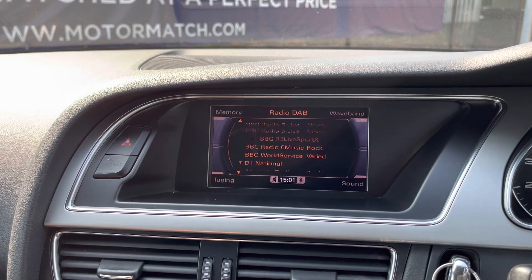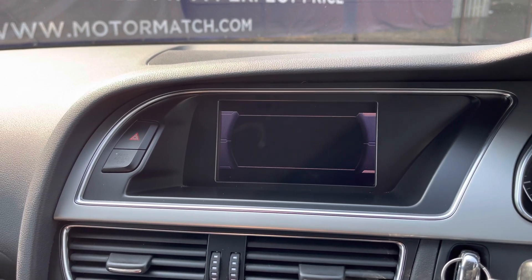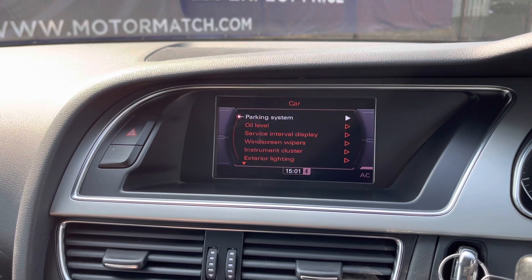There are plenty of radio stations to choose from, and with the Bluetooth function you can listen to your own music as well as answer any phone calls. Clicking onto car will bring up different vehicle settings.